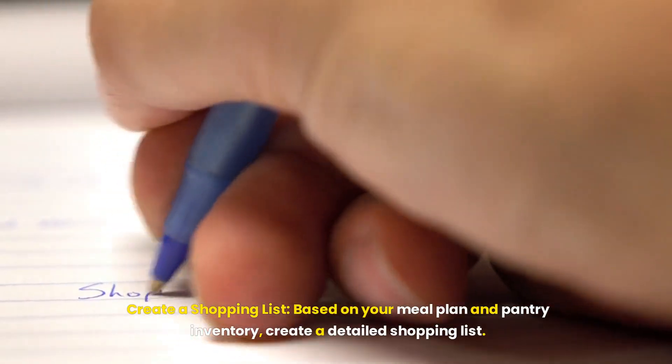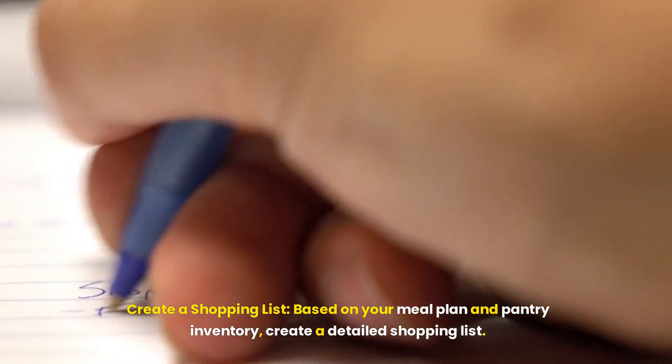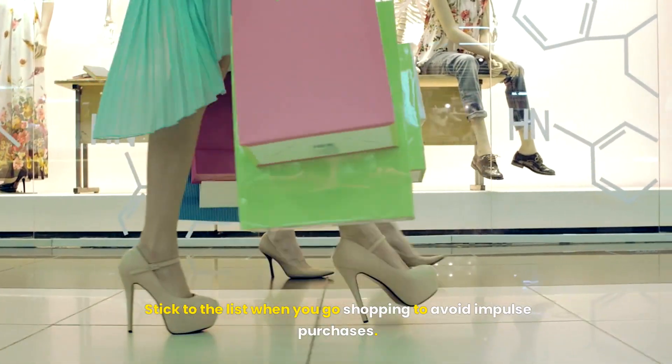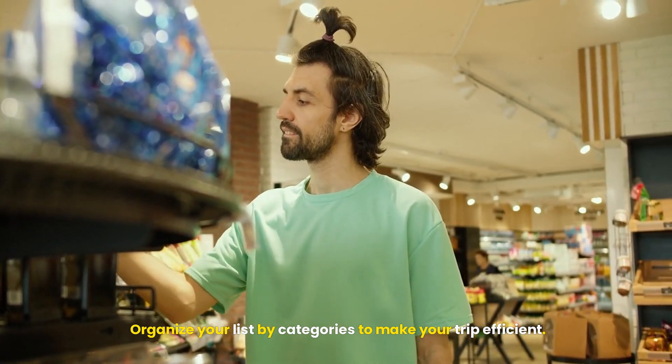Create a shopping list. Based on your meal plan and pantry inventory, create a detailed shopping list. Stick to the list when you go shopping to avoid impulse purchases. Organize your list by categories to make your trip efficient.